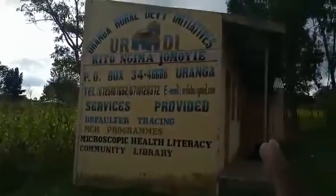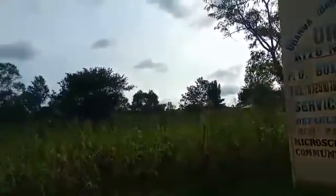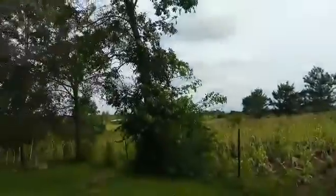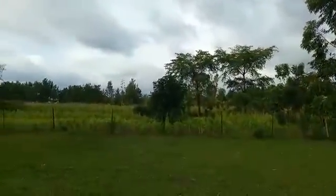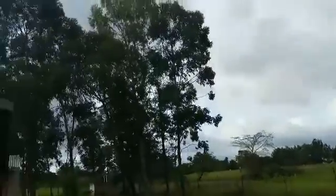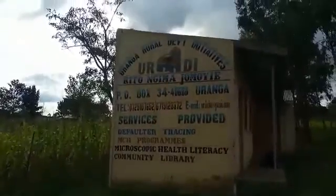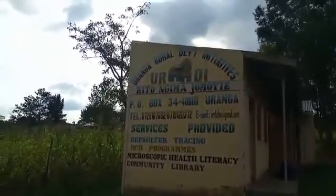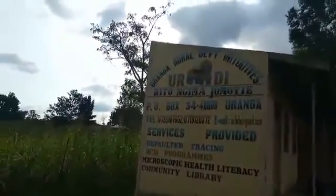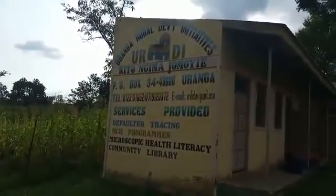This building is off-grid. We don't have any power lines around here, as you can see — it's in a very remote place. Therefore, due to that, Power Africa Solar has brought power to this building using solar. We have six panels of 2.16 kilowatt peak.